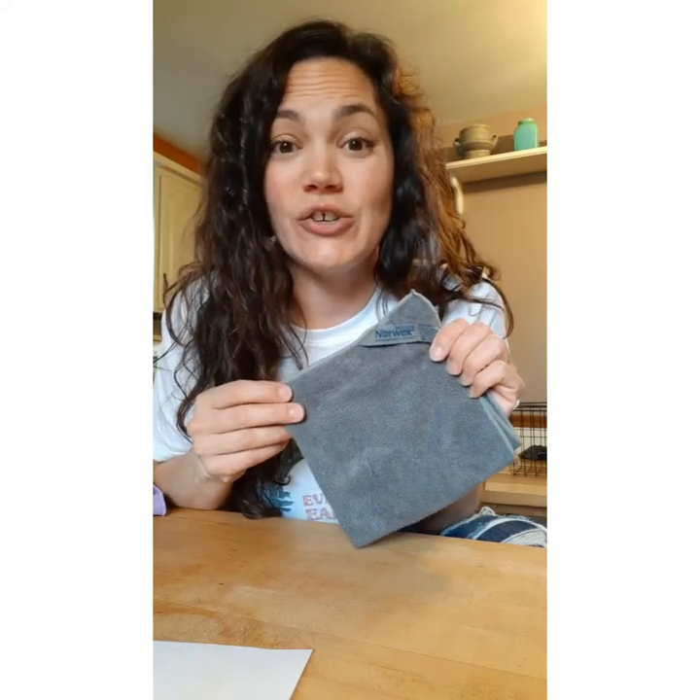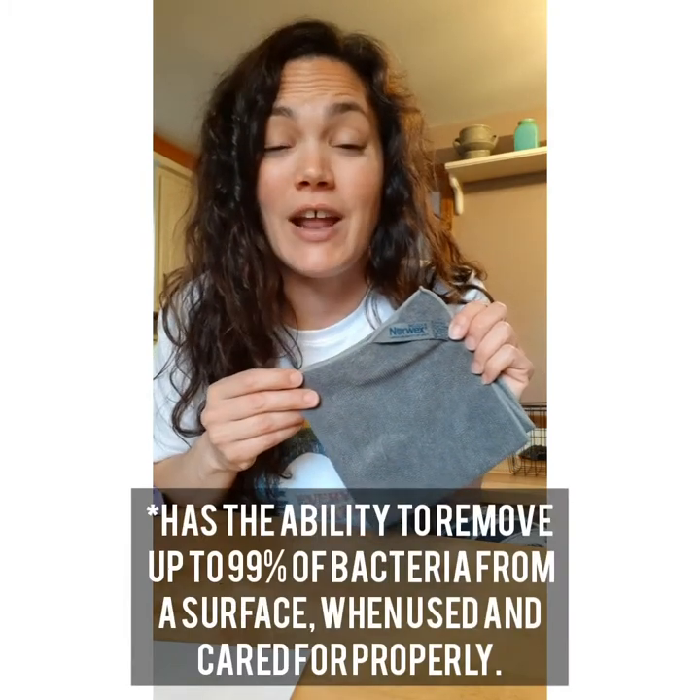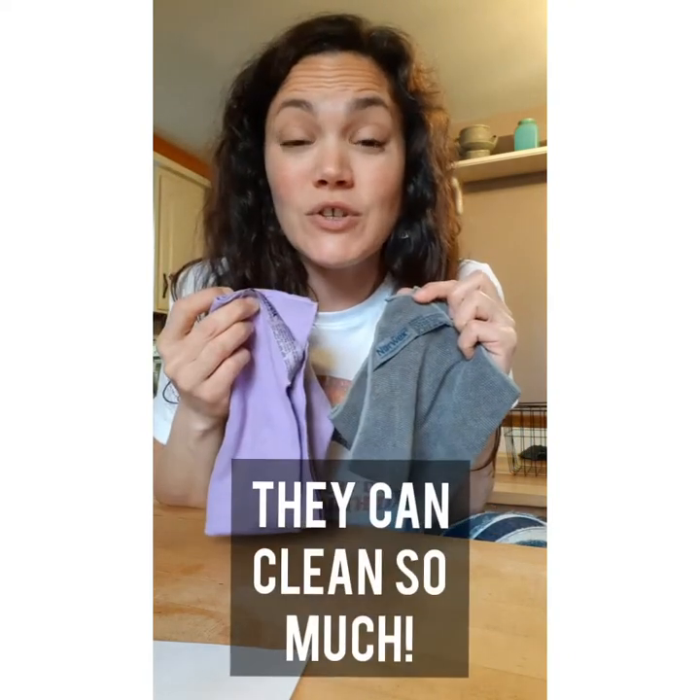Norwex removes all the visible stuff — the dirt, the grime, all the stuff that's on your surfaces in your home. But it also has the ability to remove up to 99% of bacteria from a surface when used properly. You will never reach for another chemical spray and paper towel again.